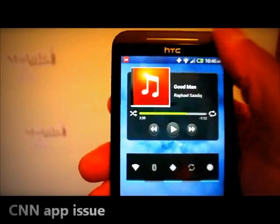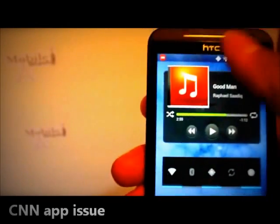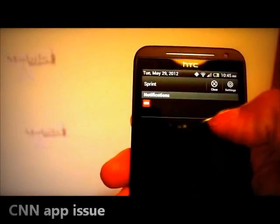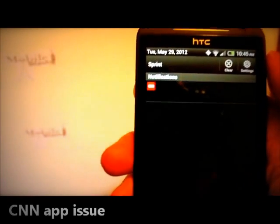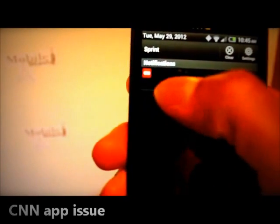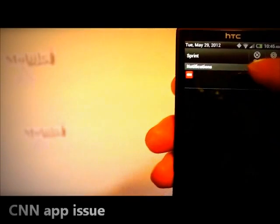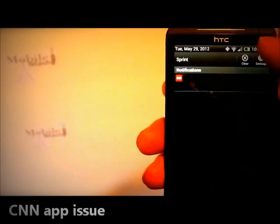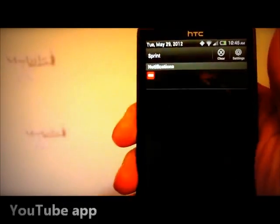Here's another dislike about the Evo. I don't know if this is a CNN issue or the way this phone operates with certain apps, but the CNN app shows a headline notification alert and the font is black. Therefore, I cannot see what it actually says. You have to squint really hard, but you can't really see it. That's an issue.